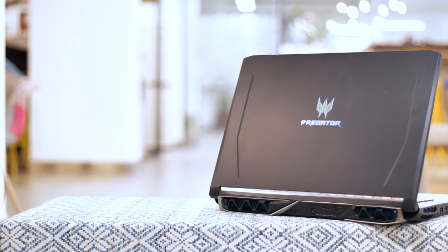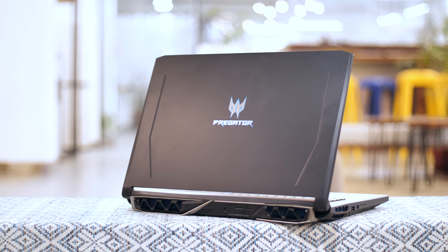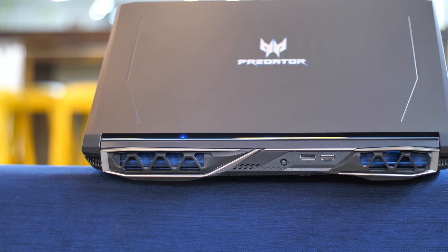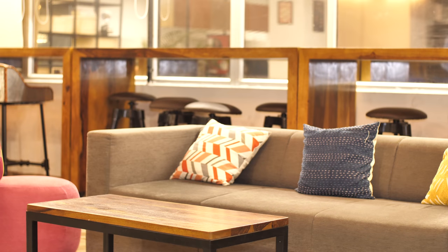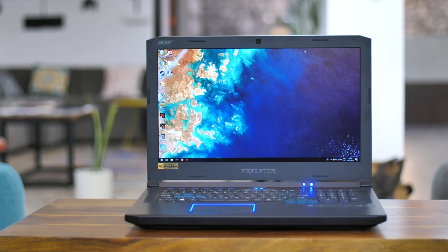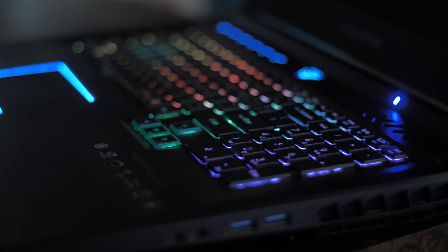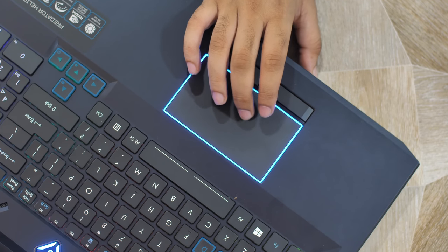This is the Predator Helios 500 and no matter where you look at it from, it screams gaming. It has the standard Predator branding on the lid, vents that look like they were stolen off a Lamborghini, more ports than you might need, and is overall a menacing looking laptop. There's a 17.3-inch 4K display, a full-size keyboard with 4-zone RGB backlighting complete with a numpad and proper arrow keys, and a trackpad that has its own blue LED border — cool factor.